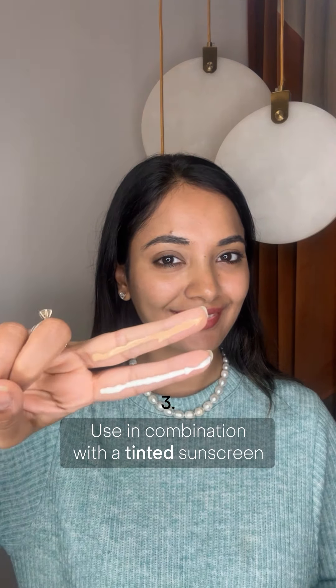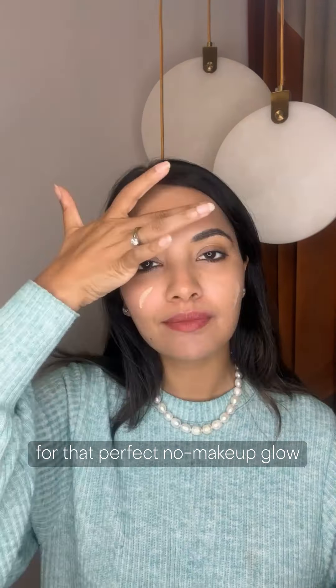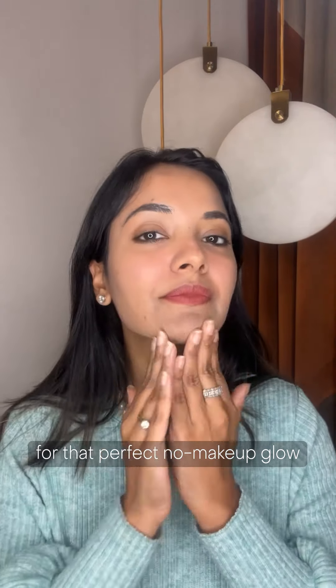What works best with gel sunscreen is the addition of a tinted sunscreen. Take one finger length of the gel formula and one finger length of a tinted one, which will give you an amazing glow and that more-makeup makeup look.